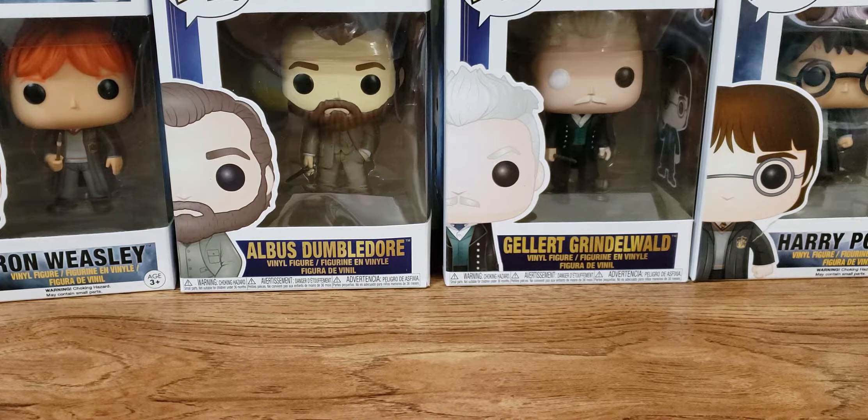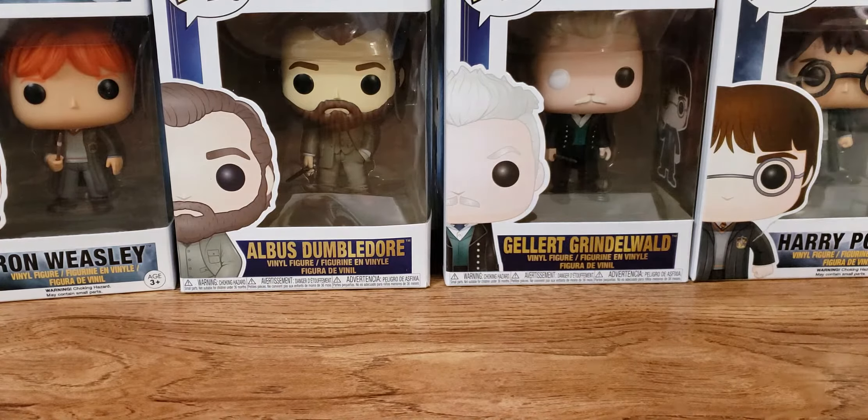I think she has three different sampler options: a fruity sampler, a bakery, and a mystery. So I chose, of course, the bakery because I just love it. And let's get into it.